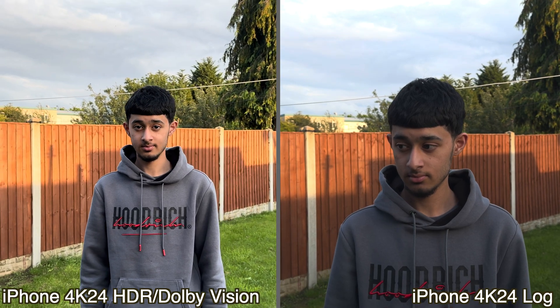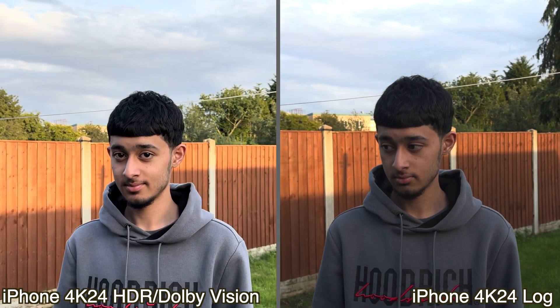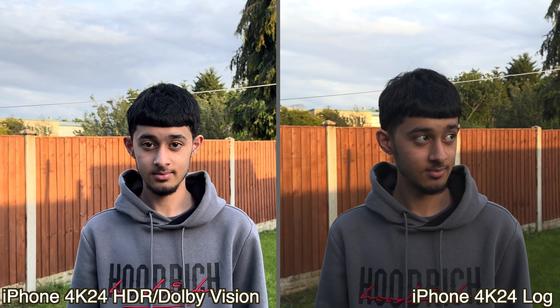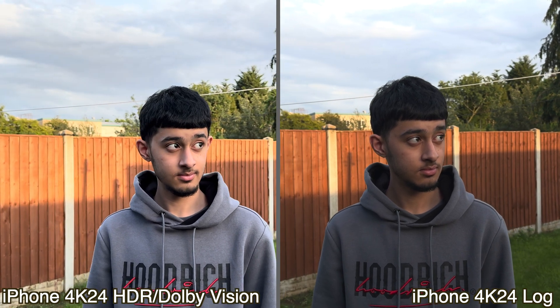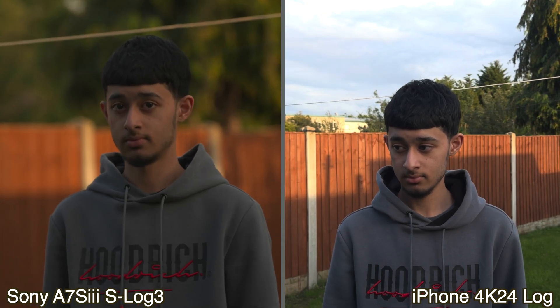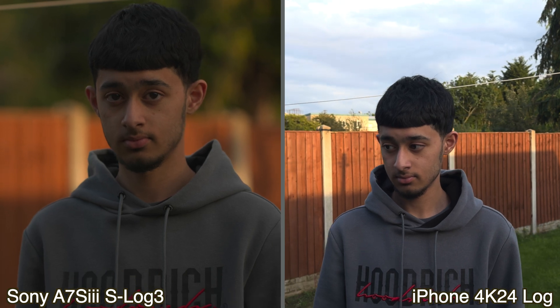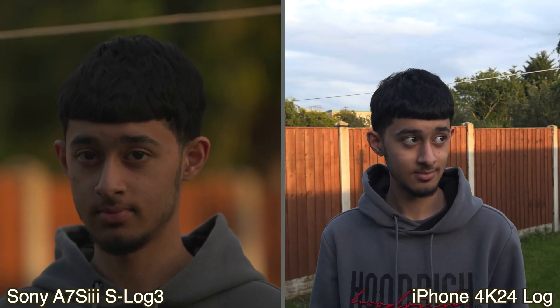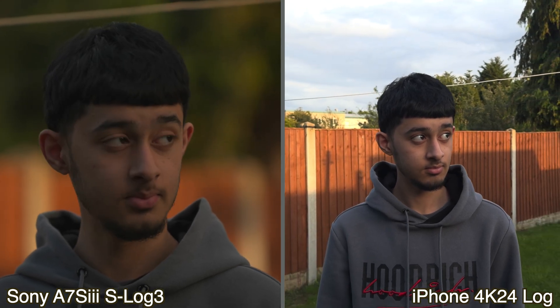Here you can see the side by side, and this is where it starts to hit home just how good the log footage actually is. Now obviously the log footage doesn't come out like this — you do have to add it into some sort of editing software and add a grade to it. I used the Apple log profile on Final Cut Pro and all I did was boost the exposure all the way up. But once you put it up against something properly capable, it doesn't really stand up in terms of the shallow depth of field and the softness whilst also having sharpness to the image. So compared to the Sony, yeah, it doesn't really stand up.